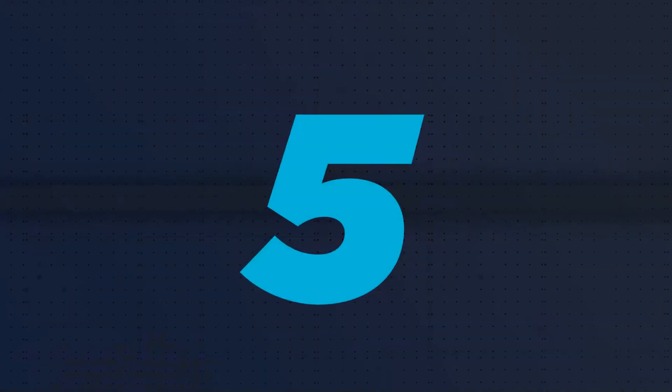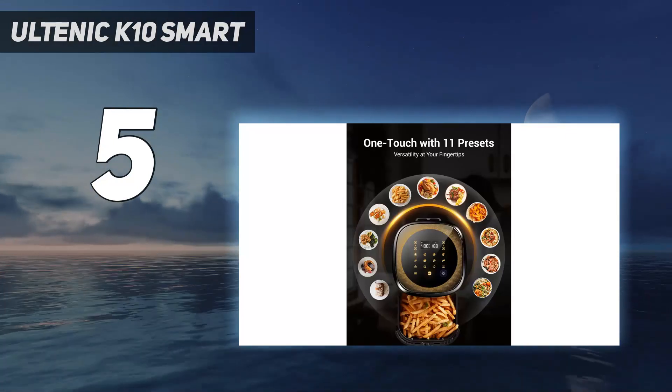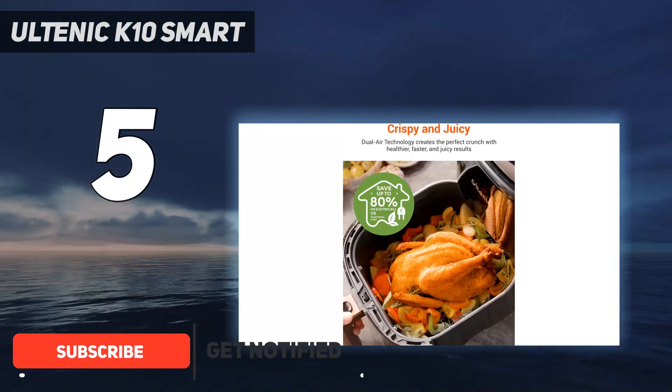Starting at number 5: the Altenic K10 Smart. If you're yet to ever own an air fryer, a little nervous to try out new appliances, and/or are conscious about spending money, the Altenic K10 is a good one to consider.